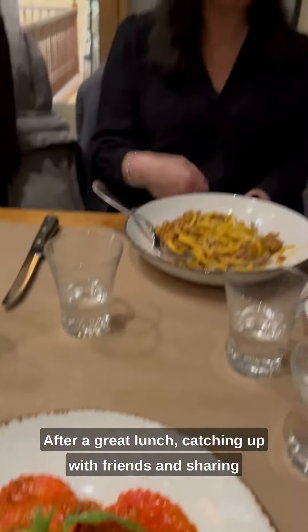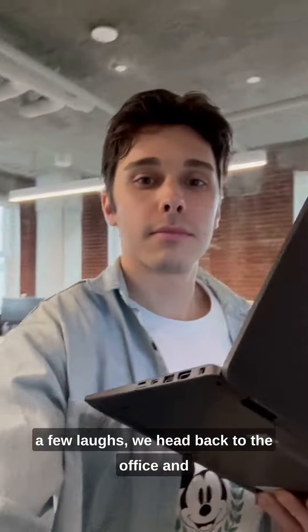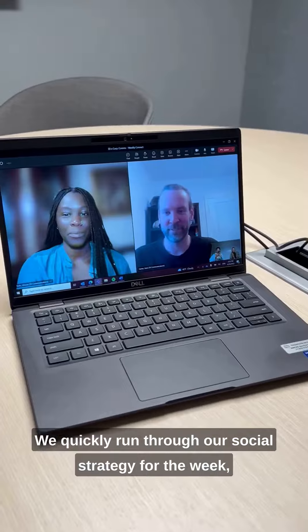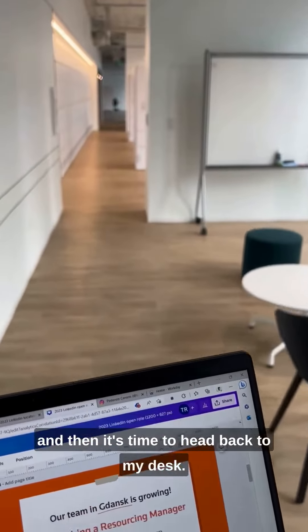After a great lunch catching up with friends and sharing a few laughs, we head back to the office and I grab my laptop to head to another call. We quickly run through our social strategy for the week and then it's time to head back to my desk.